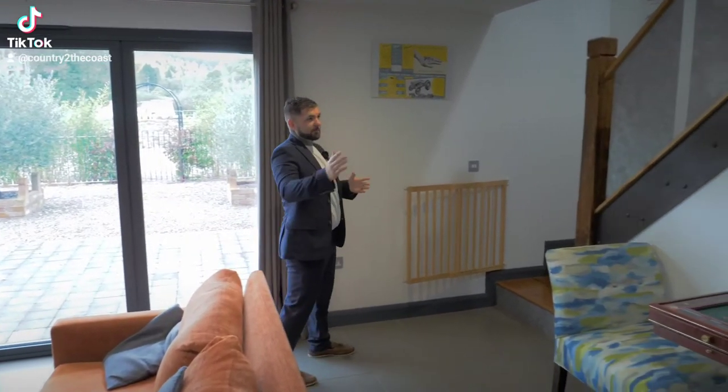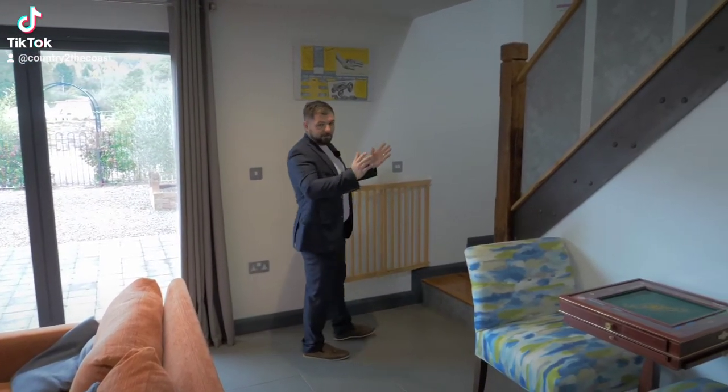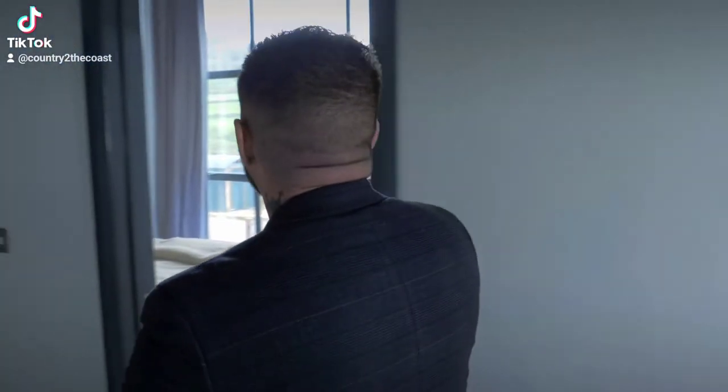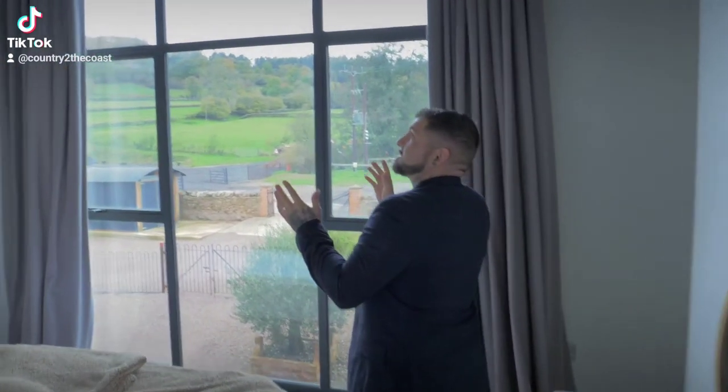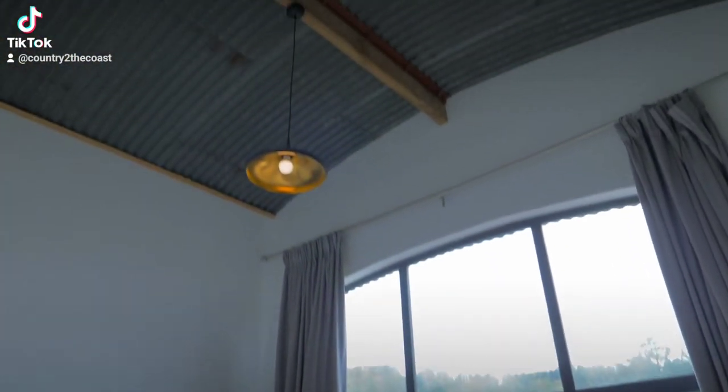As we head towards the staircase, you'll see that all this wood has again come from the farm. Leading up this grand staircase are five bedrooms, and on the right-hand side you'll see one of two ensuite bedrooms, featuring vaulted ceilings, exposed beams, and picturesque views.